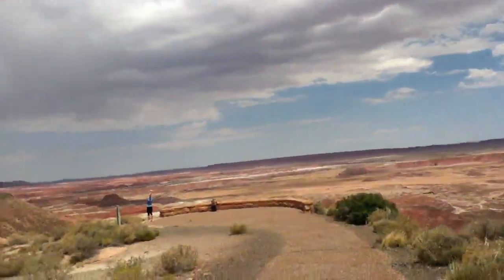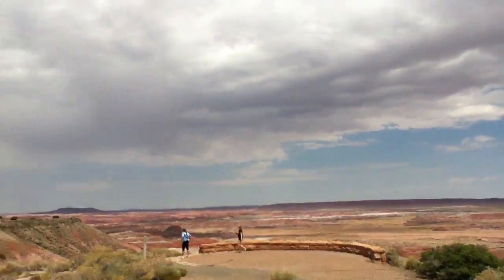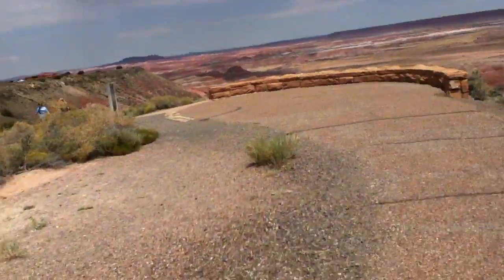It would be nice to have a nice rainstorm right now. Right down here I think is going to be really cool. I don't think we're going to take that path — it's way too hot for that.